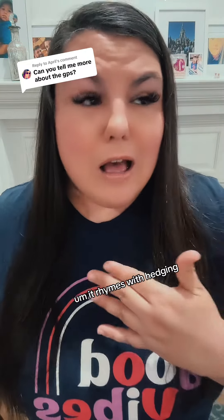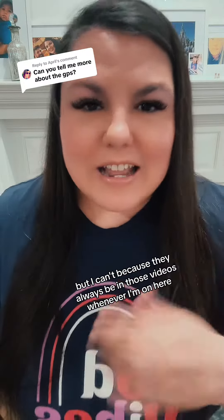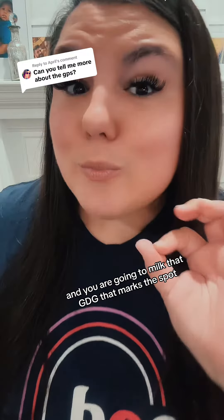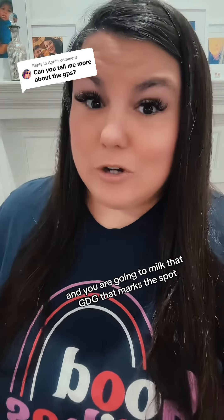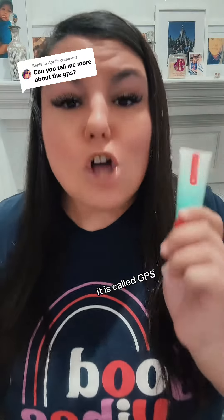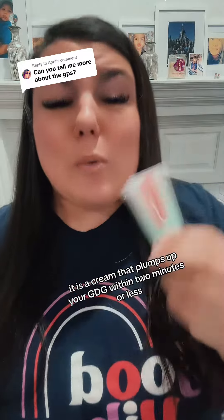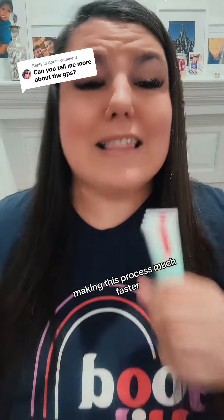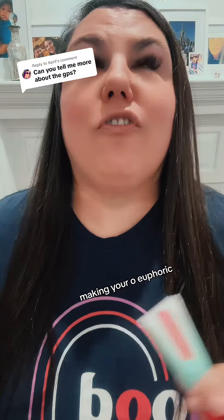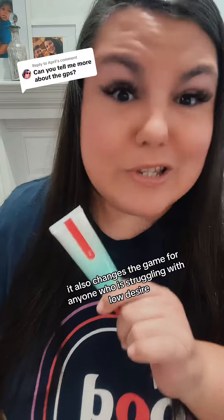And I want to say the word — it rhymes with edging — but I can't because they always ban those videos whenever I'm on here. You are going to milk that G, the spot that marks the spot. This will help you do it. It is called GPS. It is a cream that plumps up your G-spot within two minutes or less, making this process much faster and making your O euphoric. It also changes the game for anyone who is struggling with low desire.